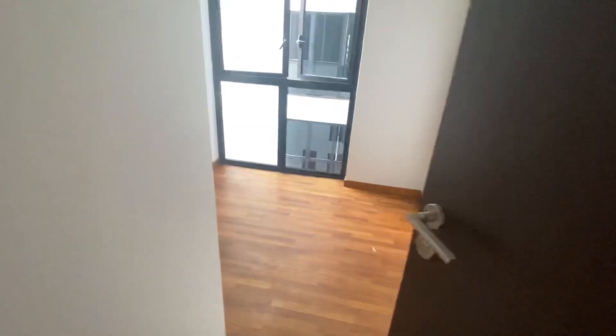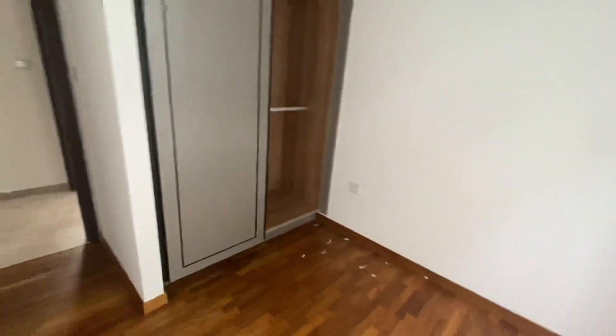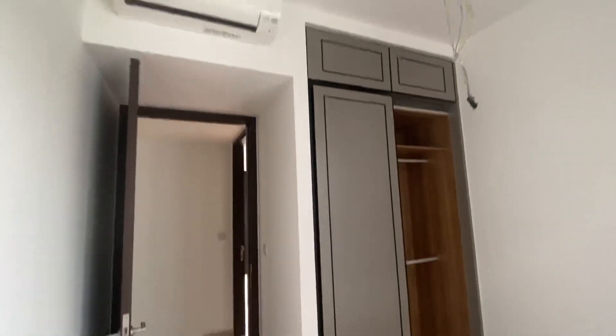This is the other common room. All the common rooms can fit a queen-size bed and a wall wardrobe.